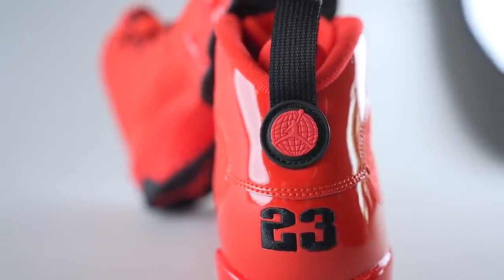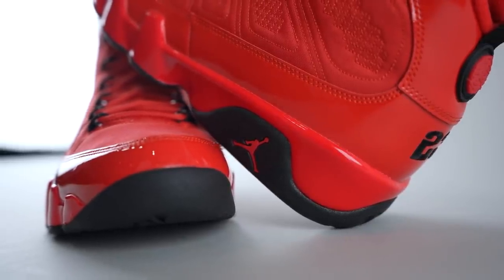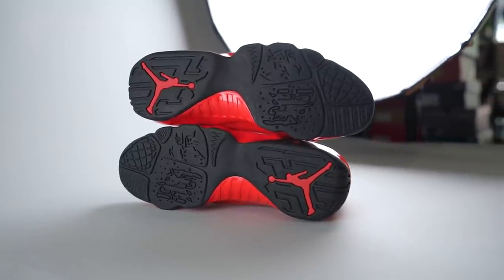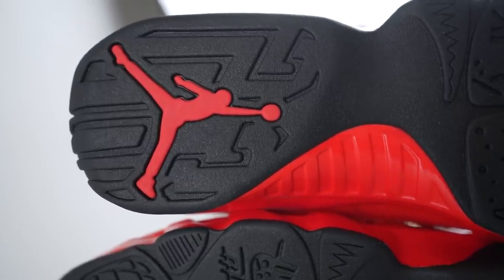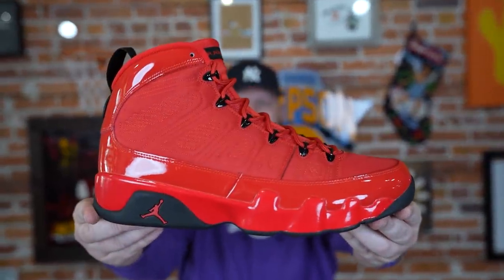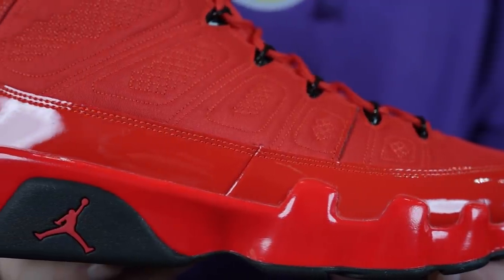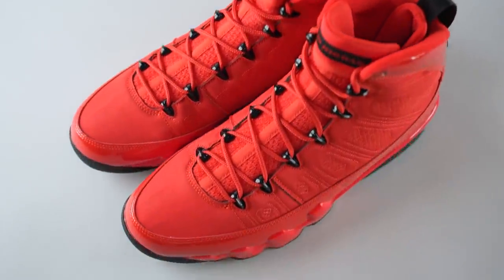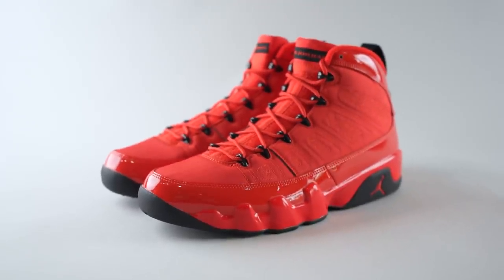Red laces, black eyelets, Jumpman globe logo on the heel — I've always loved that logo on the Jordan 9. Number 23 underneath, black pull tab, and another red-on-black Jumpman hit on the midsole. Most of the midsole is this bright chili red, and the outsole is almost entirely blacked out with the red Jumpman visible and some different patterns and symbols etched in. If you're in the mood for a red pair of Jordans you won't be mad at these, though I'm not sure it's the best summer sneaker — the Jordan 9 is more of a fall and winter classic. They're also going to be a little hard to match since this shade is super vibrant and pretty unique.